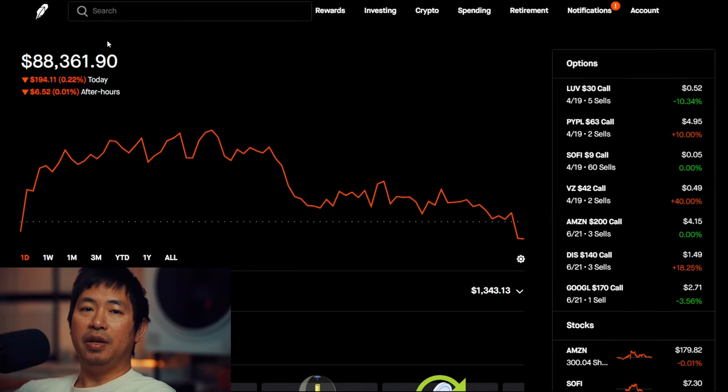Hello everybody. In this video I'm going to give an update on my portfolio. Right now my portfolio is worth $88,361 and 90 cents. The market was closed on Friday but it was open on Thursday. On Thursday I was down $194 and 11 cents, and after hours I was down another $6 and 52 cents, so not much movement on Thursday.